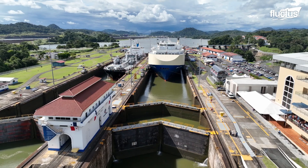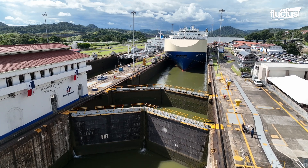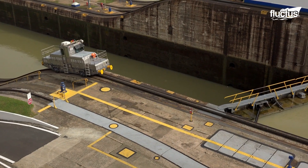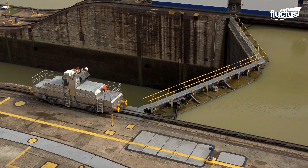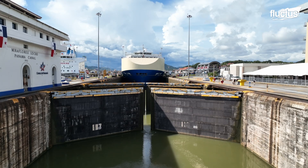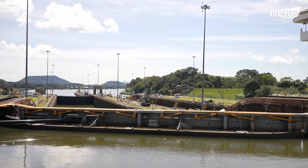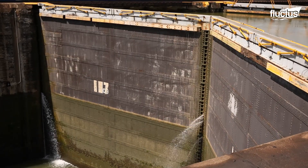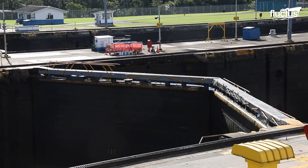The gates used in the Panama Canal are known as mitre gates. The gates form an angle like a mitre joint in carpentry, forming a V-shape which points towards the higher water level. This design allows those gates to withstand pressure from water when closed. Each gate leaf is very heavy and hollow, so it floats in water, reducing strain on the hinge and operation devices.